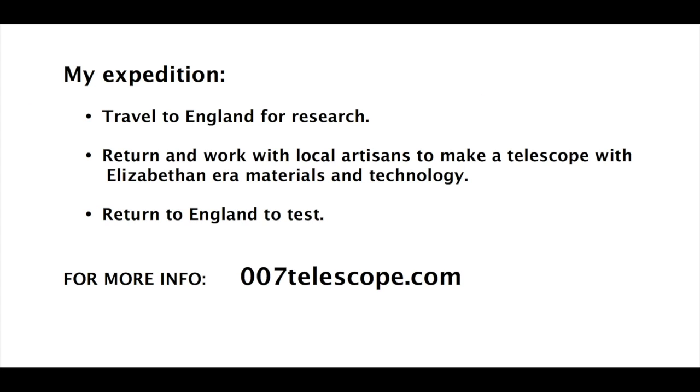Let's build this telescope with Elizabethan-era materials to rewrite science history about telescopes, rewrite world history about the rise of England as a global power, and bring this beautiful technology back to life.